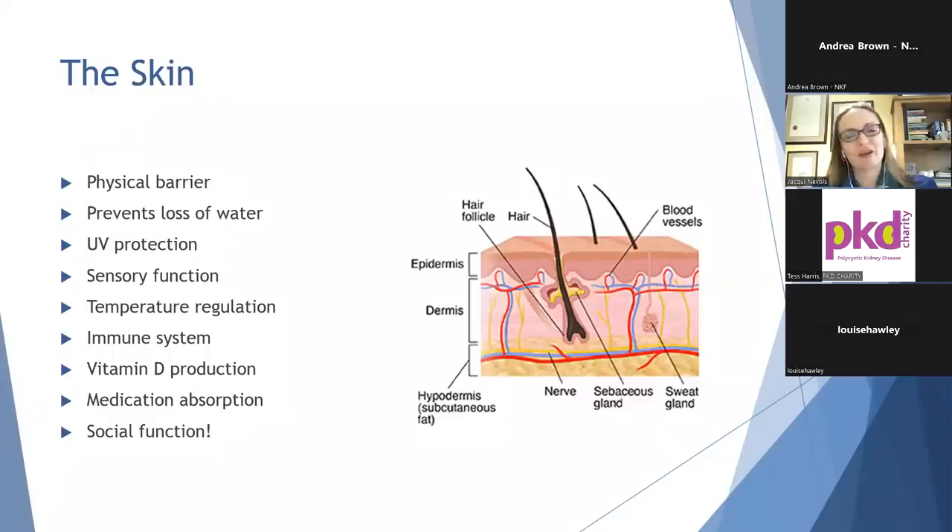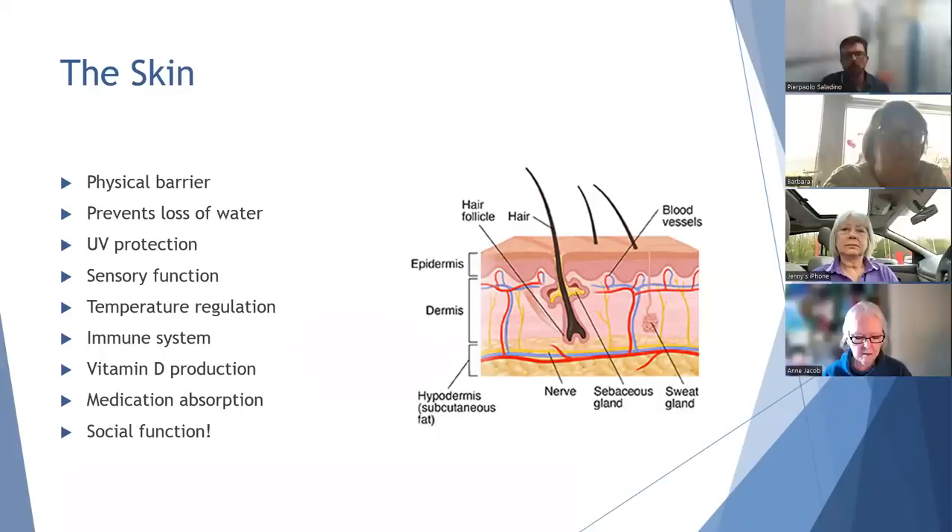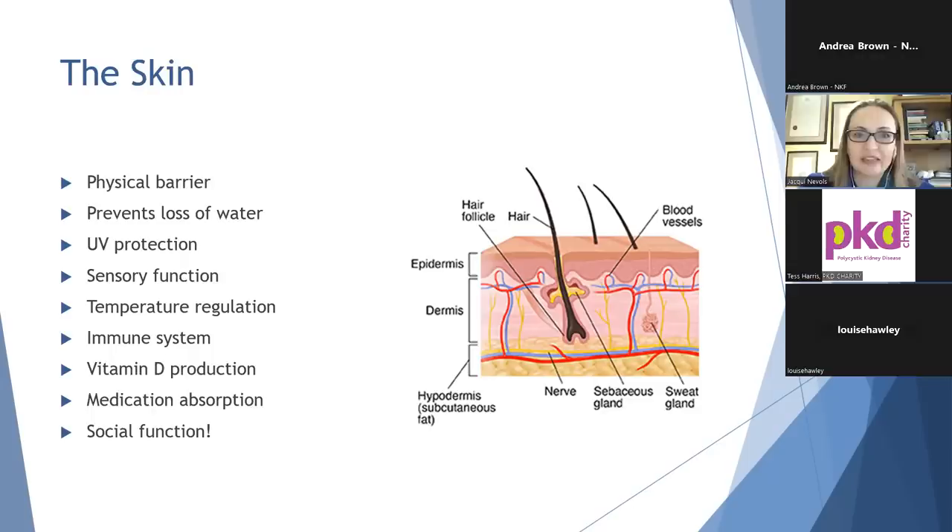The skin is actually the largest organ in the human body and it has a huge number of functions. It acts as the body's first line of defence against a variety of insults. It prevents the body losing moisture and water and actually acts as the body's own UV protection from the harmful rays from the sun. The skin is a sensory organ and it allows you to feel touch, pressure, temperature, vibration, texture, and lots of different sensations. The skin also provides a huge role in temperature regulation for the body.